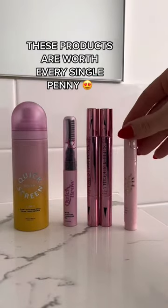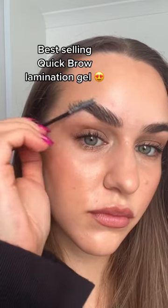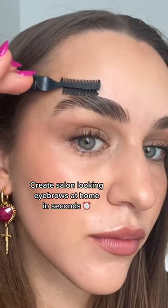These products are worth every single penny and you can now grab them at a discount in a bundle. Starting off with the best-selling quick brow lamination gel, an innovative gel-wax hybrid which gives you a salon-looking brow at home in a fraction of the time.